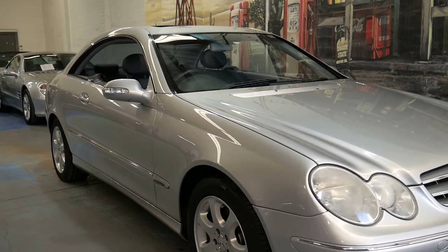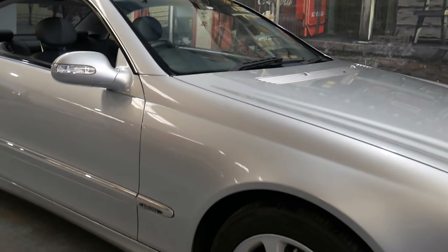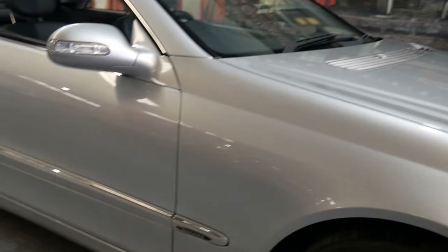Hi everyone, it's Richard here at the Old Timer Centre in Marrickville. Today it's my pleasure to offer you this beautiful 2004 Australian-delivered Mercedes-Benz CLK 320 Elegance.